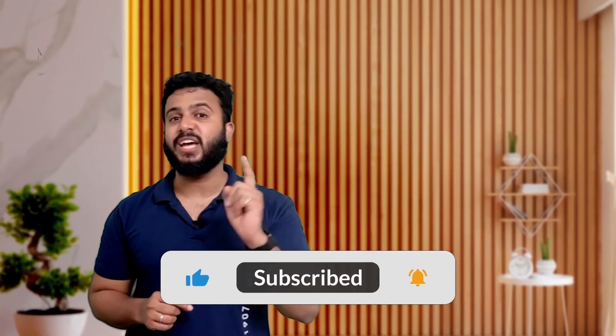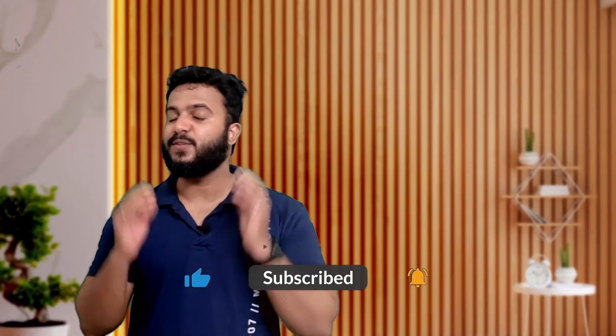Share this video with your friends and family who are looking to buy a phone during this sale and help them out. In case you find this video useful, do not forget to like, share, and subscribe. See you soon in the next video.